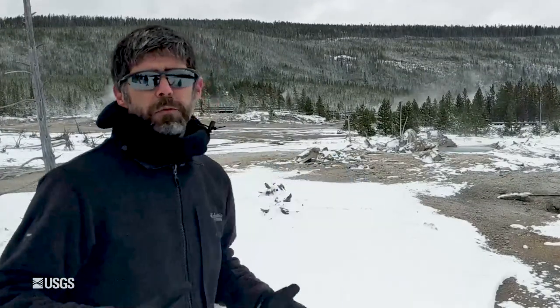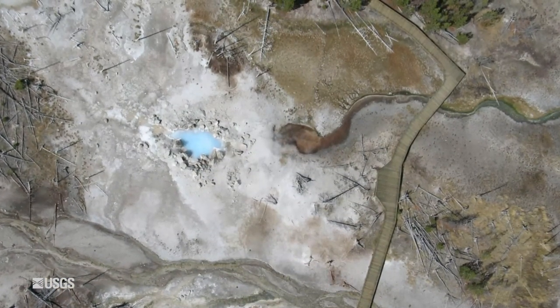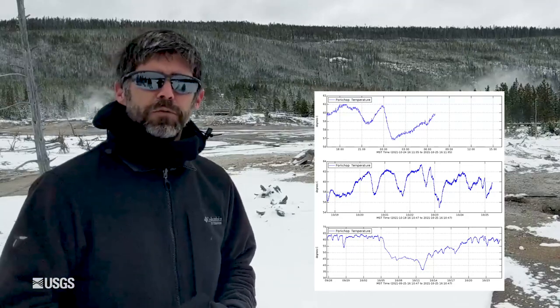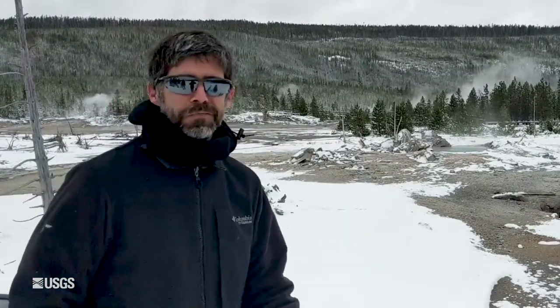This is an example of a hydrothermal explosion — a relatively small one — but this is one of the hazards that we have in Yellowstone and one of the reasons we need to monitor the thermal basins like we do. Since that explosion in 1989, Porkchop has been a relatively calm pool. You can see the nice blue color there. We actually monitor the temperature with one of our thermal data loggers, and you can find that information on the Yellowstone Volcano Observatory website. Really cool feature here on a wonderful day in Norris Geyser Basin.